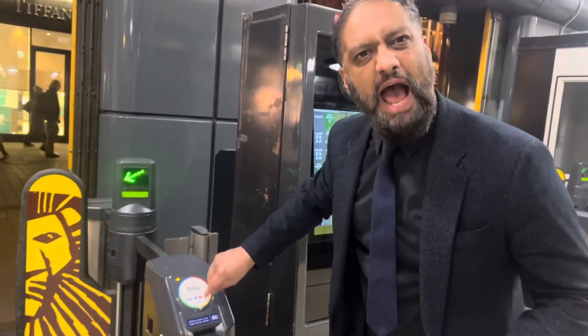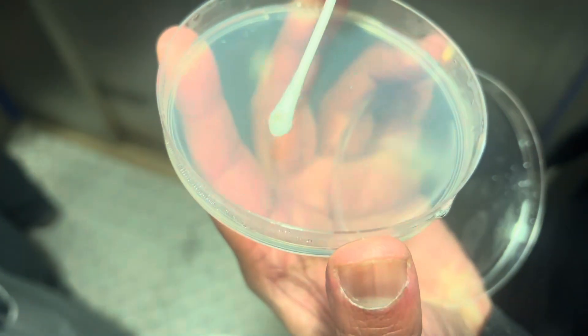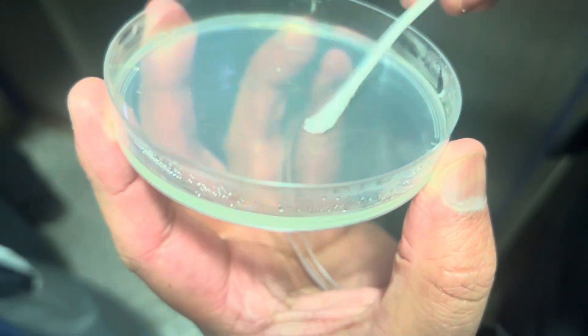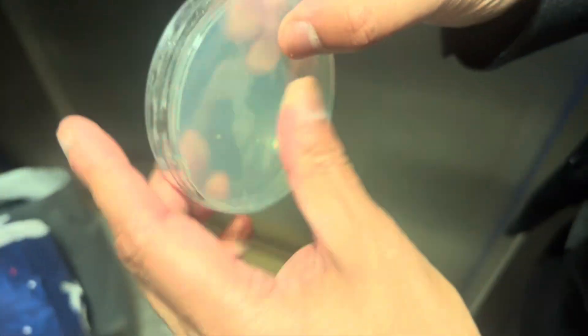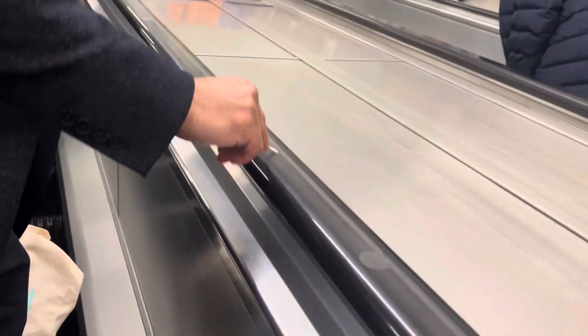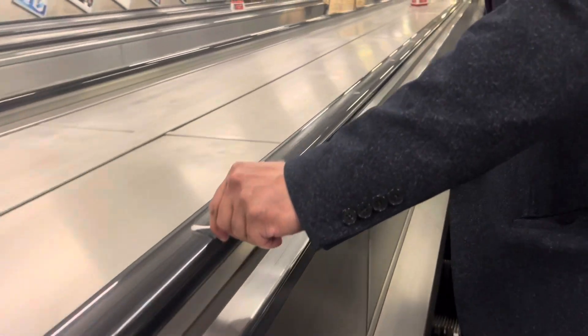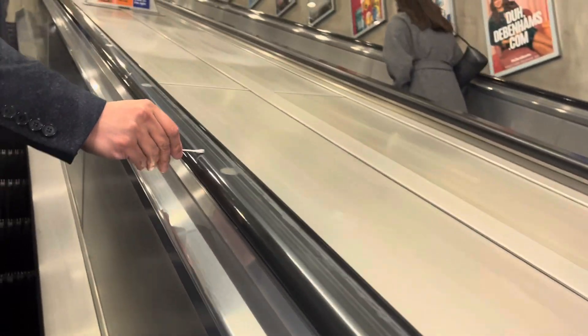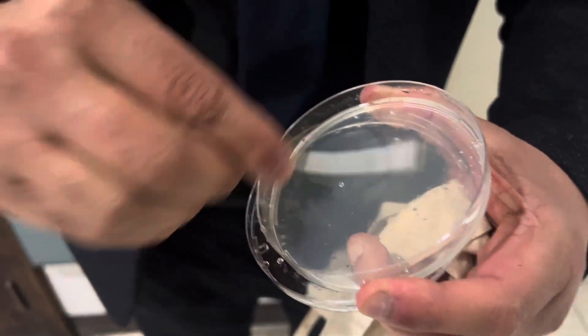I'm going to scan these - this is where people tap every day. Look at that, look how grim it is. So I'm going to swab that. Right sorted. And we'll put the tape on that and we're done - number six.